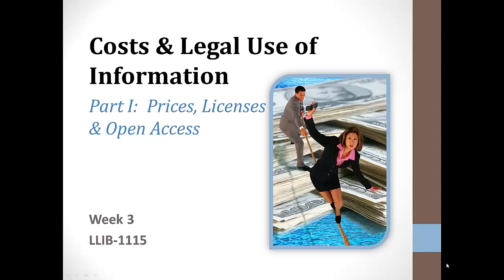This week we're going to focus on the cost of information and how we can make sure that we are using information resources legally. This presentation is going to be split into two parts. In this one we'll be talking about how much information can cost, how the library works to get what you need, and the open access movement. The next presentation will look at copyright and fair use. This is an apt picture because navigating these issues can be like walking a tightrope, one that has expensive and legal consequences if you don't get it right.